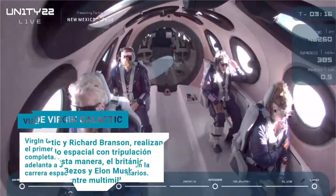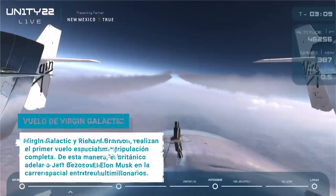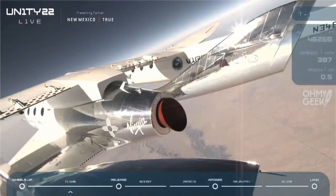We have two MCCs supporting today. Our primary horizon is located here at Spaceport America and they're being supported by the Oculus Mission Control Center at our manufacturing base in Mojave, California. These teams consist of experts across various departments and disciplines within the company and they're verifying checks with the crew today every step of the way.